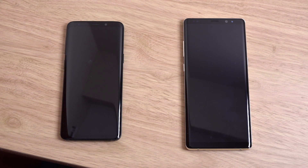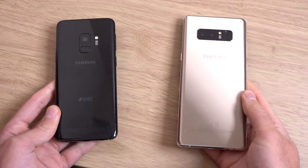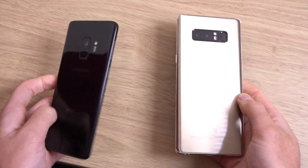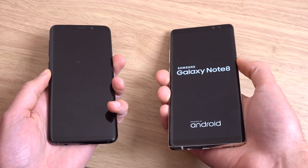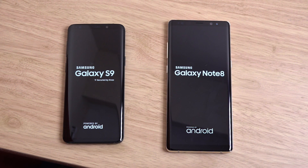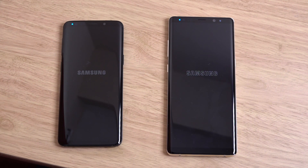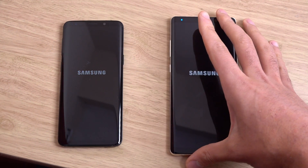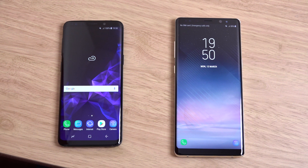I just want to do a very quick comparison here between the Galaxy S9 and Note 8. Samsung's latest flagship versus the 2017 flagship. The Note 8 is a lot cheaper nowadays - you can get it for probably about 600-700 euro, so it represents good value for money. It comes with a bigger screen, S Pen, and the full Samsung suite of apps.